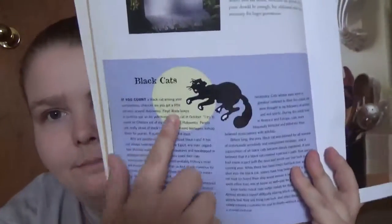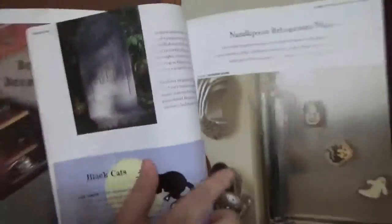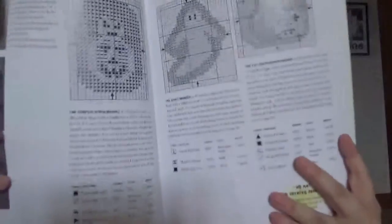There's a black hat superstition section, and then you get imported patterns — you need a needle and needlepoint for refrigerator magnets, and it gives you the patterns right there.